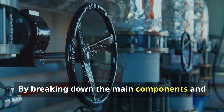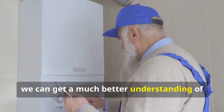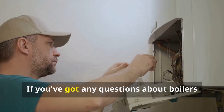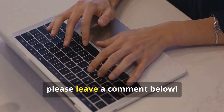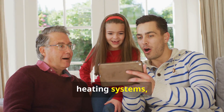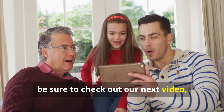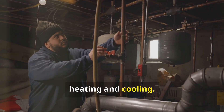By breaking down the main components and how they interact, we can get a much better understanding of the entire process. If you've got any questions about boilers or have a specific question about how they work, please leave a comment below. And if you want to learn more about home heating systems, be sure to check out our next video, where we'll dive deeper into the world of heating and cooling. We'll see you next time. Bye.